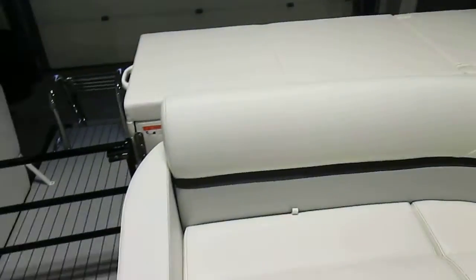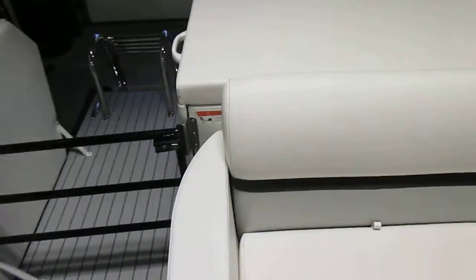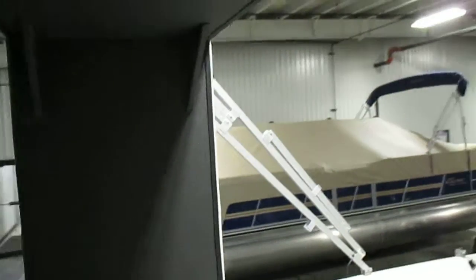The boat has four marine speakers. Padded sun deck. Large storage area. Here's an optional privacy curtain.